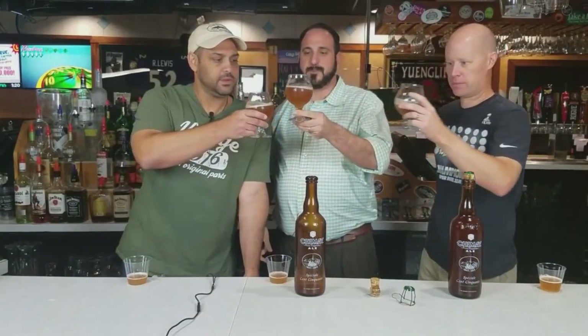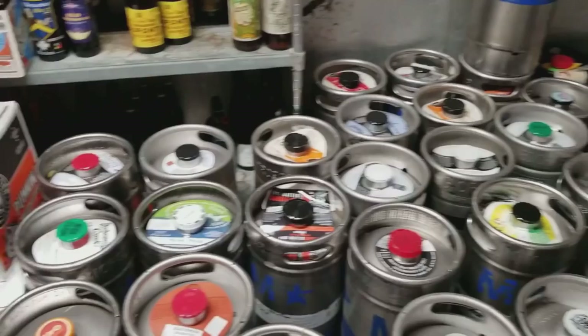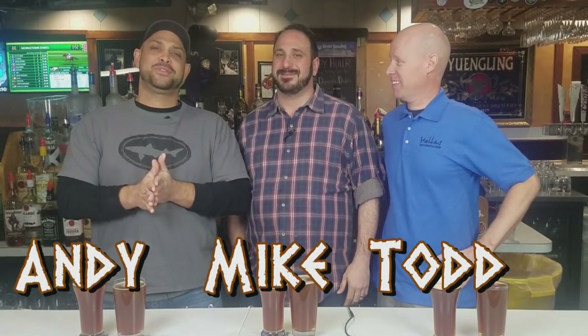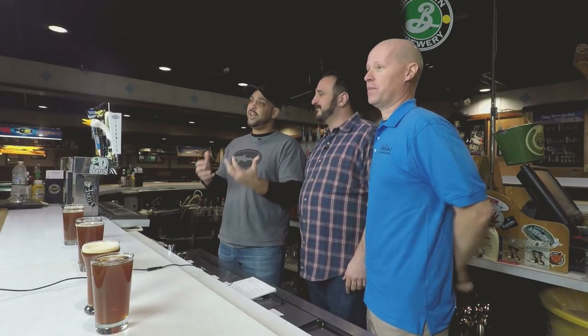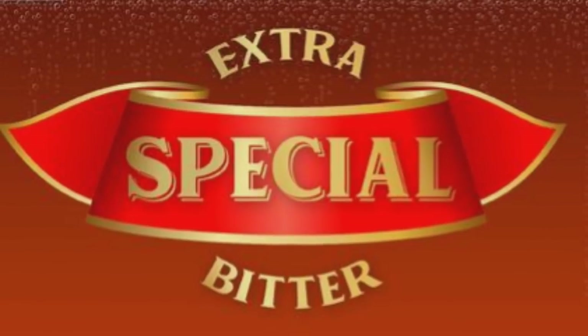It's really cold out here — bitter, extra bitter. Welcome back to 21090 Cellar Series. Happy New Year, everyone — our first Cellar Series of 2019. I'm Andy, this is Todd, and I'm Mike. Mike is with us as always, owner of Hellas, gracious enough to let us come in and sample some amazing beers and food. Today we're talking about an English-style beer: the ESB, Extra Special Bitter. Believe it or not, they're not actually bitter beers.